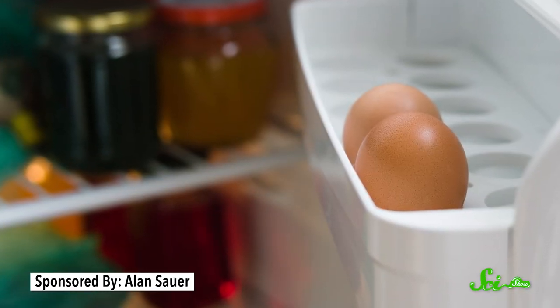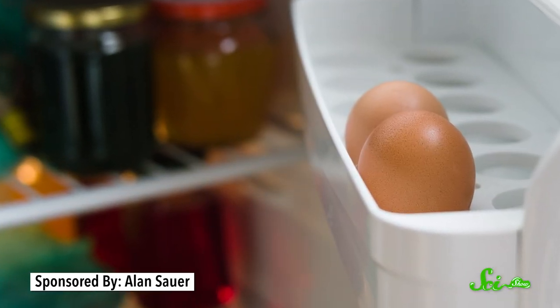Well, if you live in the U.S. and you get your eggs from a grocery store, odds are you keep them in the fridge. But if you live pretty much anywhere else, you probably don't refrigerate your eggs, and you might think it's a little weird that Americans do.